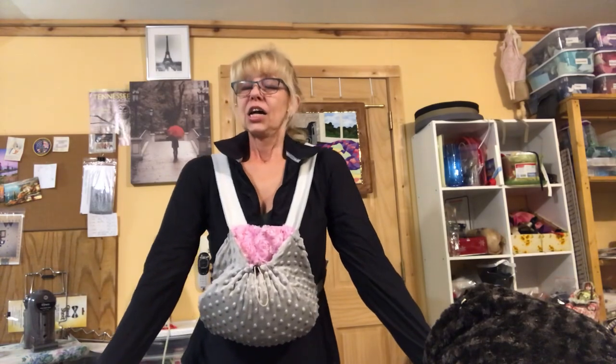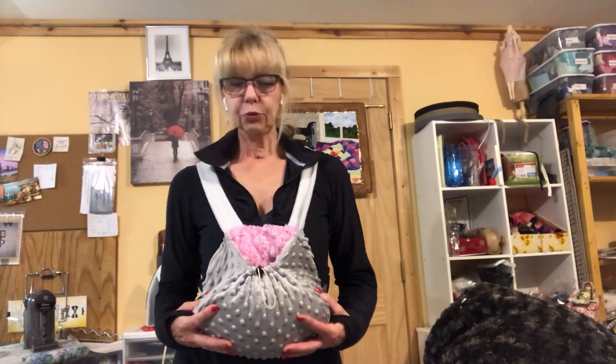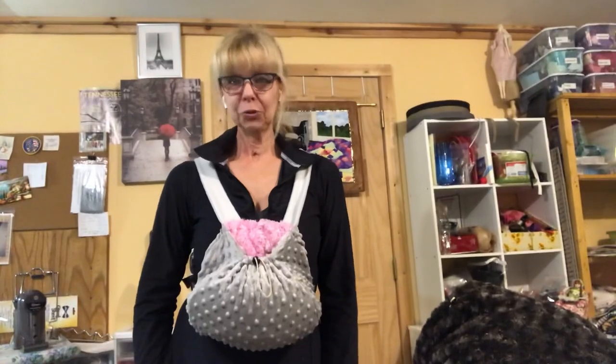If you like my pet carriers, you can purchase them in my Etsy store, Kultessens, or contact me at cooltessa@gmail.com and we can discuss fabric choice, colors, and size. Thank you so much for listening and watching — I hope I'll make a lot of pet carriers for your pets this winter. Merry Christmas!